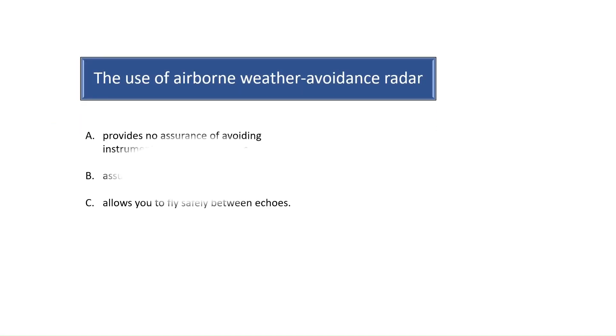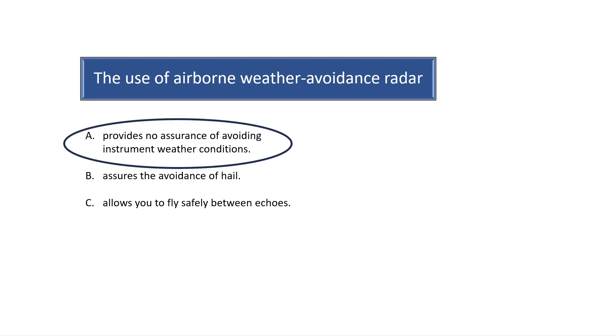Question 10. The use of airborne weather avoidance radar gives information pertaining to the location of particles in the atmosphere that are of precipitation size or larger. However, airborne weather avoidance radar does not provide assurances of avoiding instrument weather conditions. The correct answer is therefore A. See Chapter 7 of the Aeronautical Information Manual and Chapter 10 of the Instrument Flying Handbook for more study resources on IFR flight safety and the impact of weather systems.